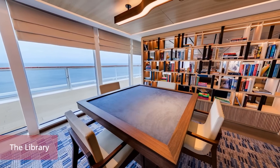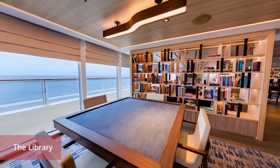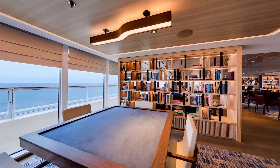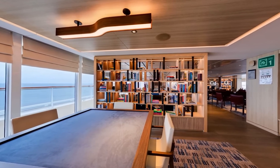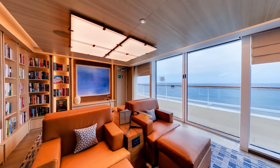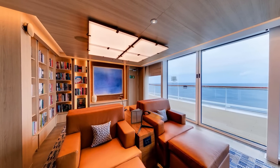Located next to the Explorer's Lounge upper level, the library is specially curated by London bookshop Heywood Hill and Cambridge University's Scott Polar Research Institute to enrich and enhance your expedition experience. Feel free to browse and borrow from any of the collections, but we only ask that you return the books at the end of your journey so other guests can also enjoy them.